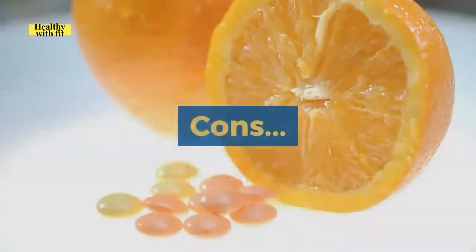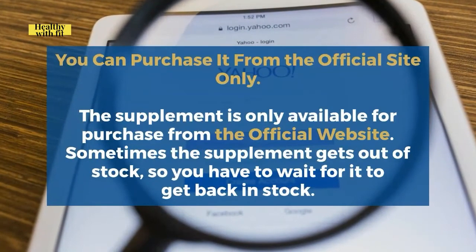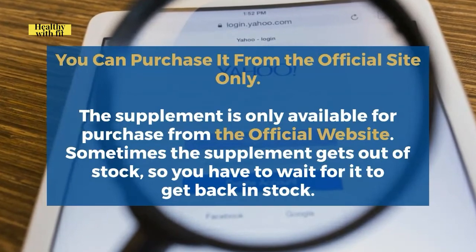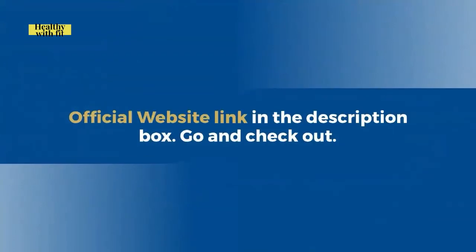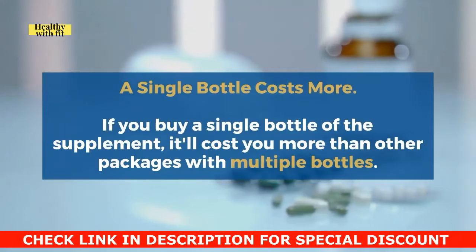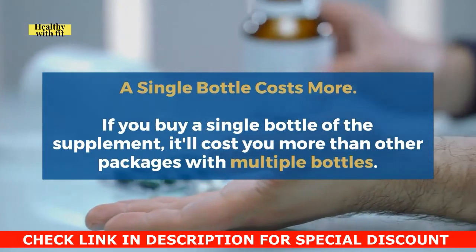Now let's talk about the cons. First, you can only purchase Steel Bite Pro from the official website. Sometimes the supplement goes out of stock, so you may have to wait for it to be back in stock. Second, if you buy a single bottle it will cost more than packages with multiple bottles.